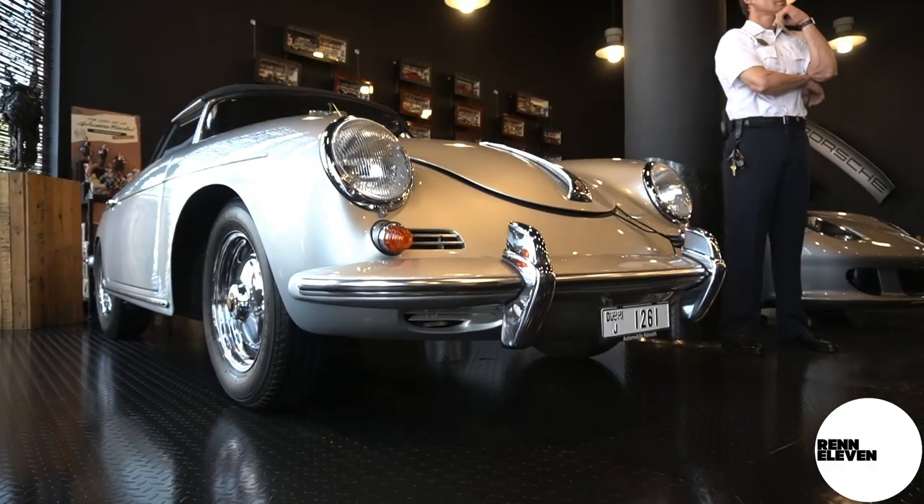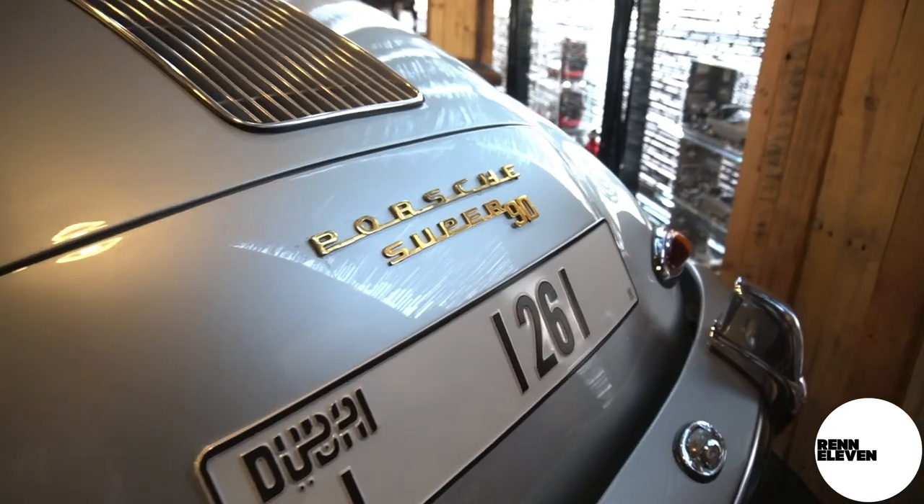This genuine Super R90 356 has only 4,000 kilometers. Matching numbers. This thing is unreal — it's a time capsule. Look at it.